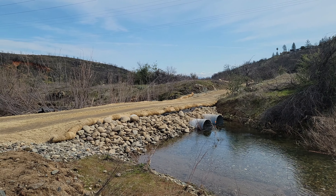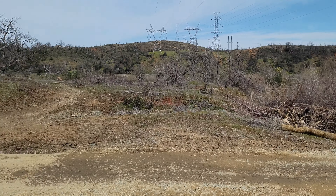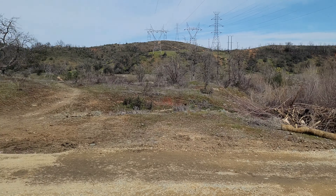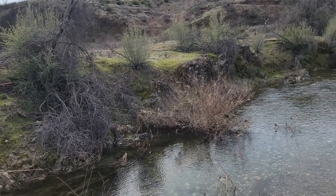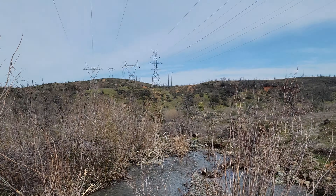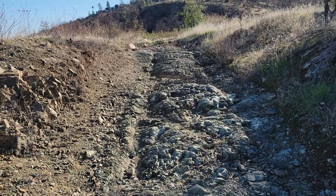Sure enough — the wagon ruts are gone. They have been covered up. Good thing I was able to get out here and film these before they were taken out and covered up forever. That's sad to see. The old wagon road is looking good, but at what cost?